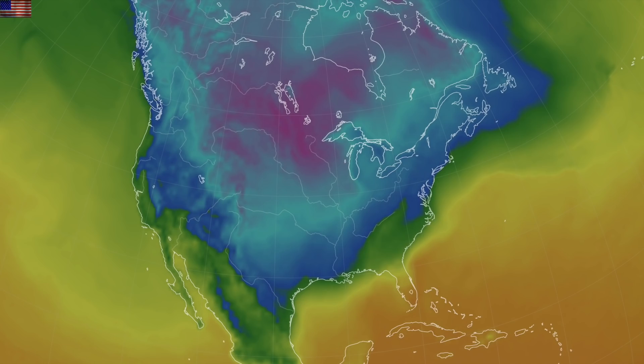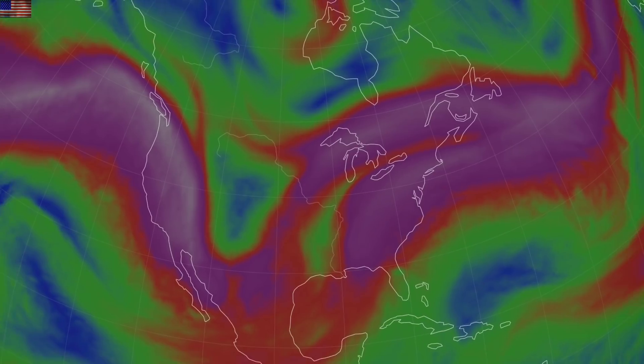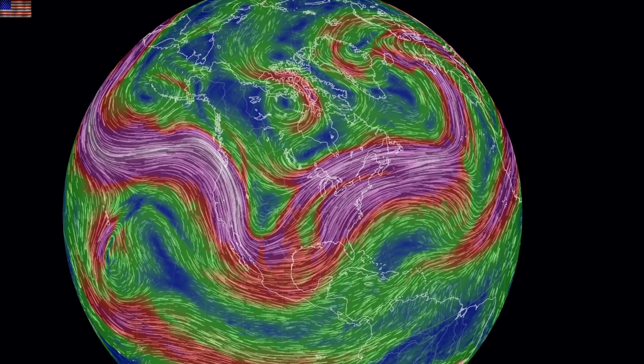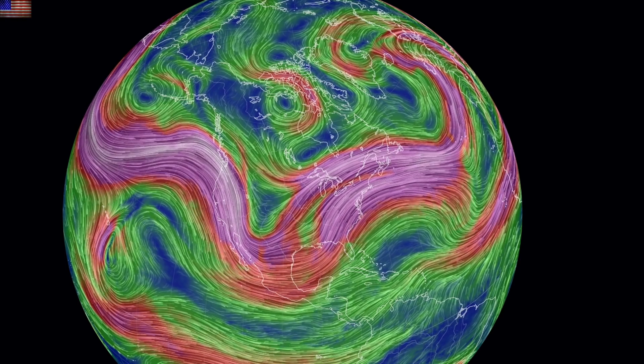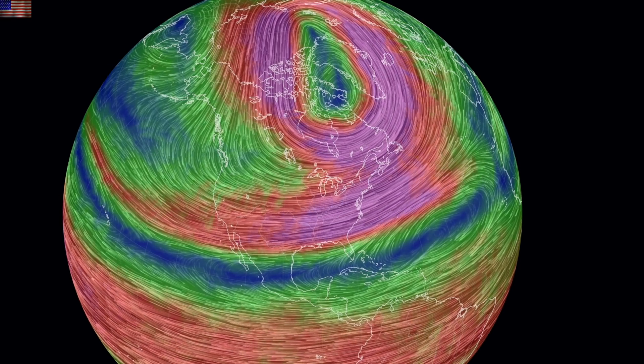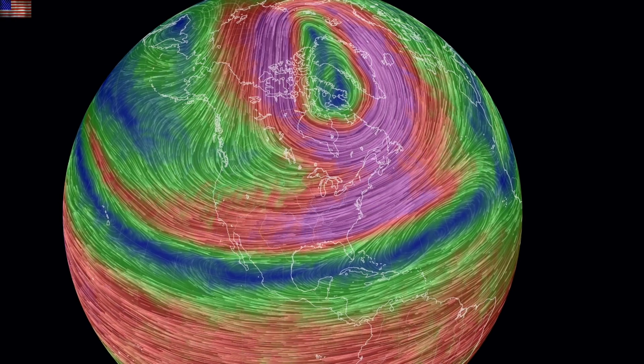Heading to North America where the blue tint begins the freezing mark — pink transitions to below zero. With wind chills 20 degrees lower still, the negative 20 wind chill outside my door is nothing compared to the upper midwest, with the dip in the jet stream delivering negative 40 to negative 50 wind chills. Record cold marks are falling by the hour as the polar vortex aids the lower-level flows out of the north.